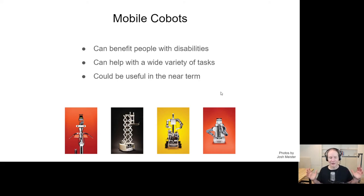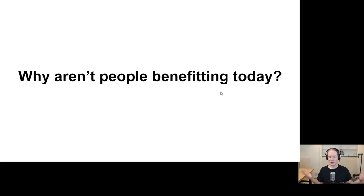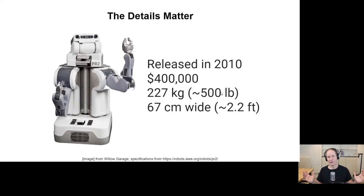That's the main body of my talk. I've talked about mobile cobots as assistive devices, and I hope I've convinced you that they can benefit people with disabilities, help with a wide variety of tasks, and could be useful in the near term. If you're now asking 'what's the catch — why aren't people benefiting today?', my main answer is that the details matter. The robot we used for a lot of this work was released in 2010, originally cost $400,000 — about the cost of a house — weighed 500 pounds, and was very large, about 2.2 feet wide. Those details are a real barrier to the technology actually being used.